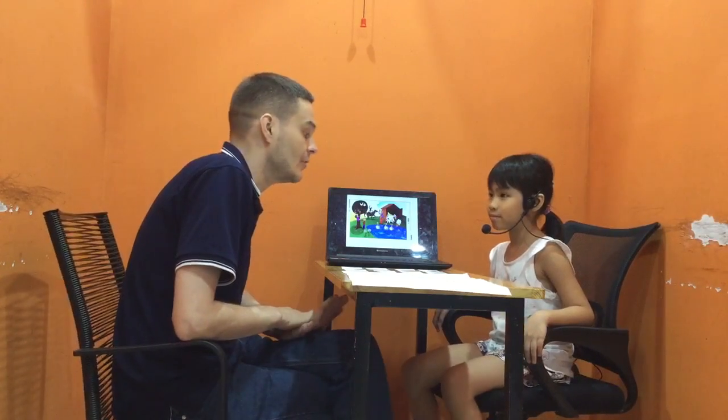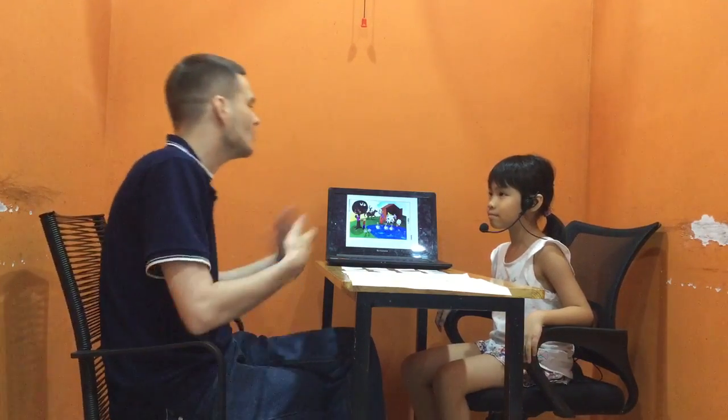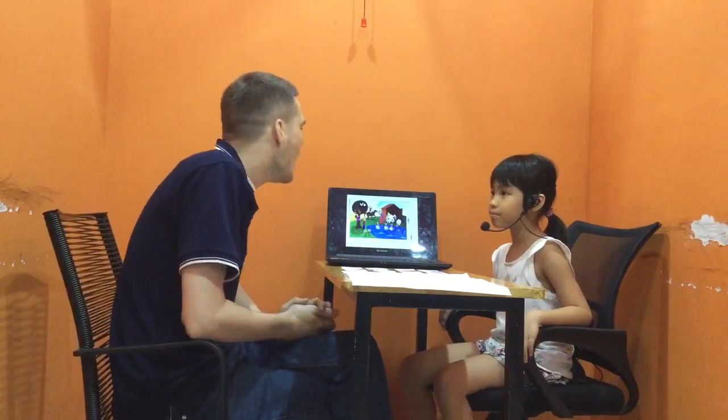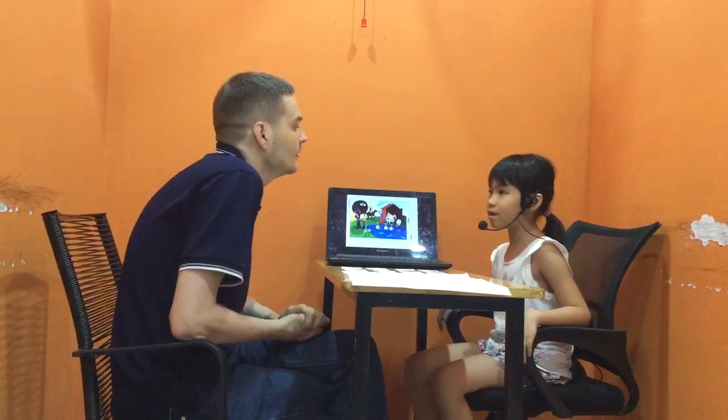My name is David and this is the CDC Reading Scopes Test. What's your name? My name is Kathleen. Great to meet you. Where are you from? I'm from Vietnam.